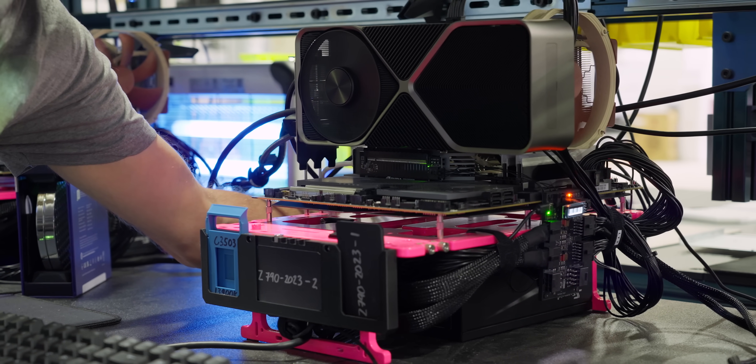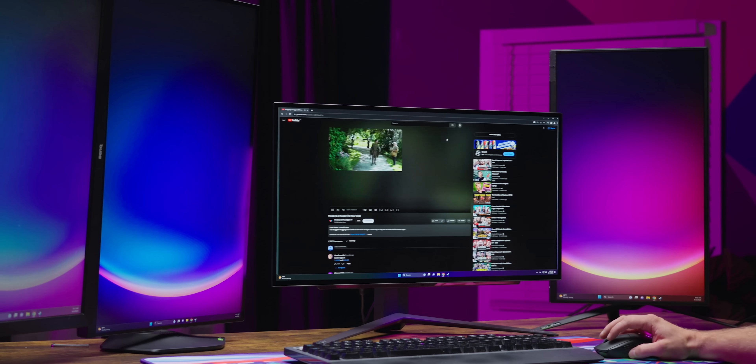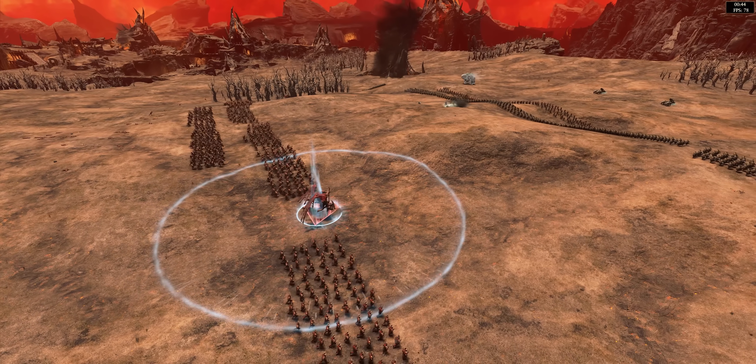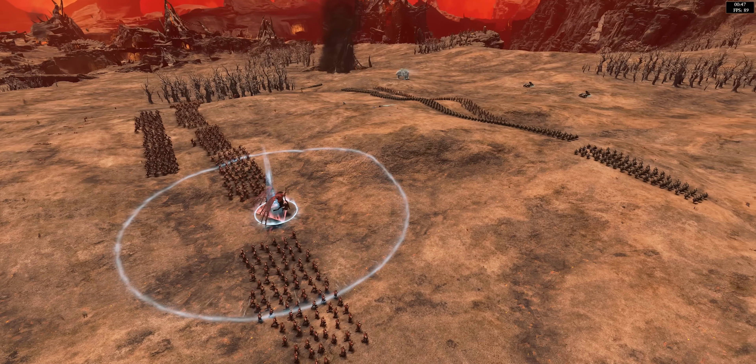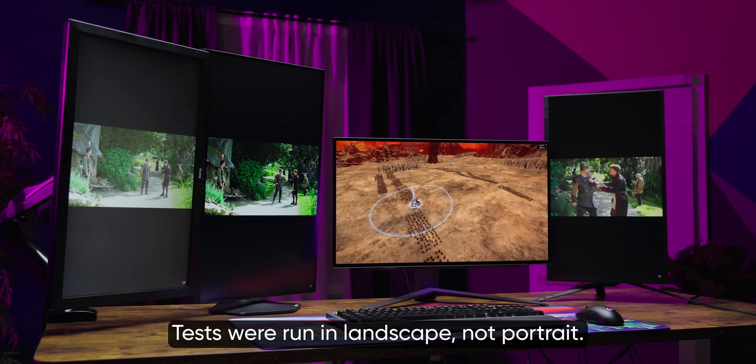We recorded performance, shut down the system, plugged in a second monitor, dragged one of our background videos over to the secondary monitor, and re-ran the test. Then for you mega-taskers out there, we did the same thing but with four displays. And right out of the gate, the results were pretty shocking.